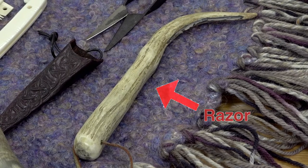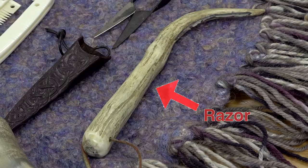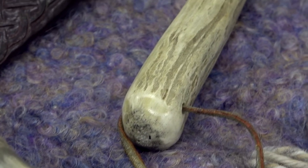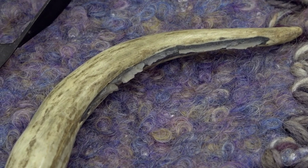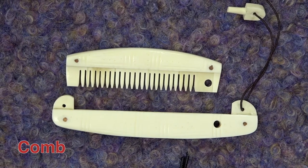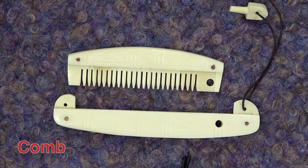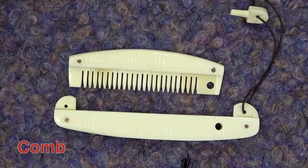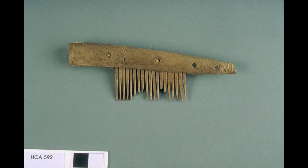This is a Viking razor for shaving their beards. It usually had a handle made of wood and a blade made of stone at the top. The Vikings took great care of their appearance. This is a Viking comb. It has a hole and a key to make sure it stays closed on their travels. Combs like this were made of animal bone. Take a look at this real Viking comb from the Hunt Museum permanent collection.